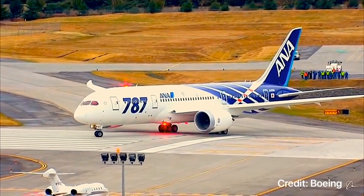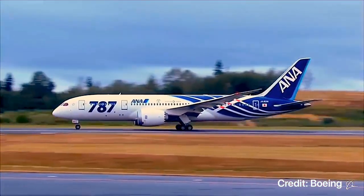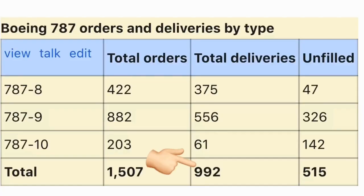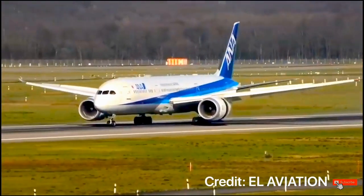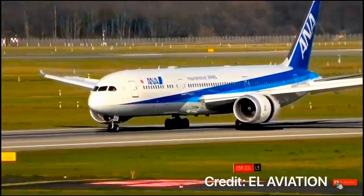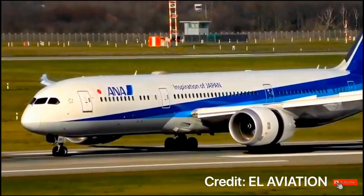Over the next decade, the 787 will embark on this journey to become one of the world's best-selling wide-body aircraft. As of October 2020, almost a thousand Dreamliners had been built. As a launching customer of the 787 Dreamliner, All Nippon Airways is also the world's largest 787 operator, currently operating 74 Dreamliners in their fleet.